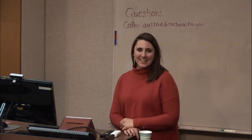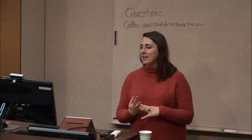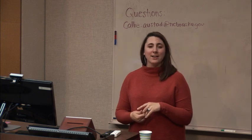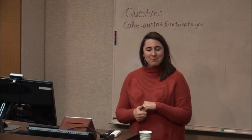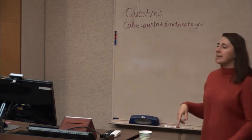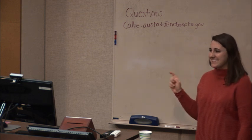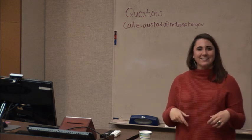Hi, everyone. Thank you for joining us today. I'm Callie Austin with the Nebraska Tourism Commission. With me, I have Jamie and Rush here. He's a lead producer at Mallee Marketing, and he's going to walk us through how to create videos on a shoestring budget. If you have any questions during today's webinar, you can email me at callie.austead at nebraska.gov.